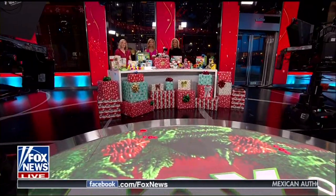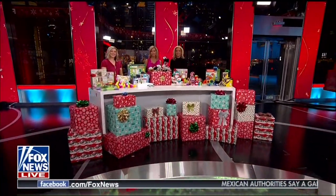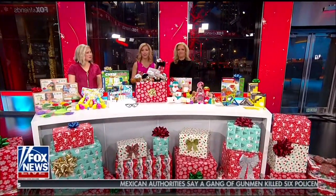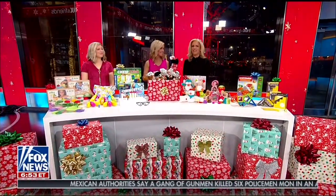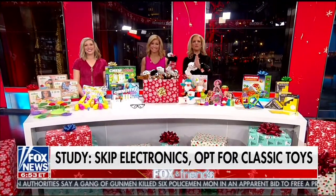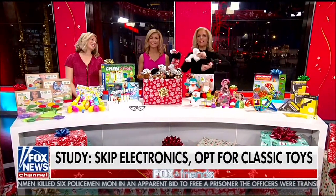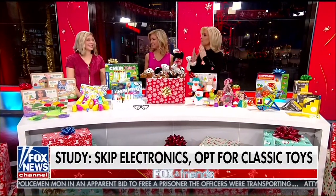Christmas is right around the corner, and some of the nation's pediatricians have some advice for parents: skip the electronic toys and go with some of the classics. Lifestyle and parenting expert Amanda Mushrow is here to showcase some of the hottest toys this holiday season that will get kids off electronics and get them playing.